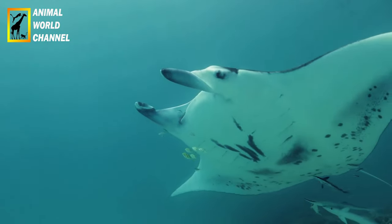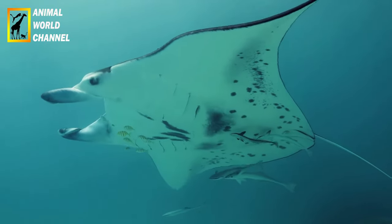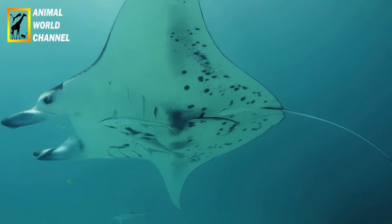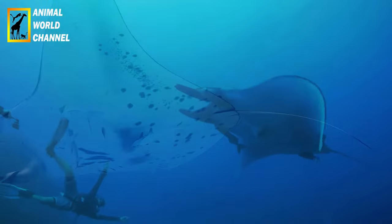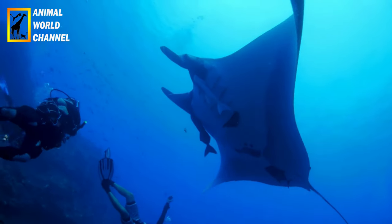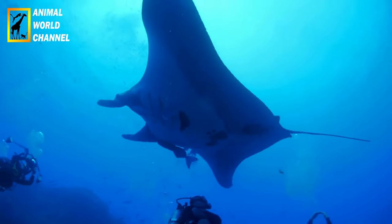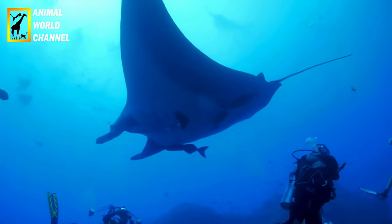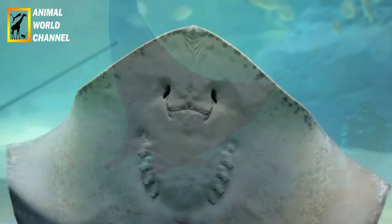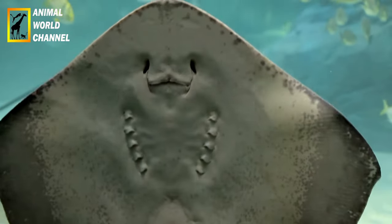Interaction avec les humains : les Raimanta Océaniques sont des créatures populaires auprès des plongeurs et des amateurs de snorkeling en raison de leur taille impressionnante et de leur comportement gracieux. De nombreux sites de plongée à travers le monde offrent des opportunités d'observer et de nager avec elles dans leur habitat naturel. Cependant, il est important de respecter les règles de protection des animaux marins et de minimiser toute perturbation de leur comportement naturel.